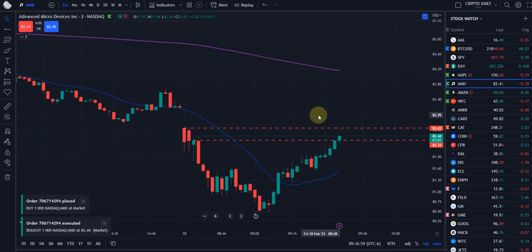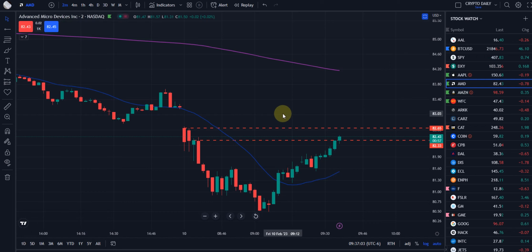All right, guys, here we go. Friday the 10th, looking at the two-minute chart of AMD, Advanced Micro Devices. We're looking at taking a short position on margin, of course, with AMD.